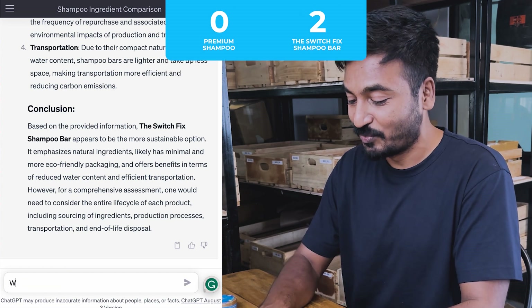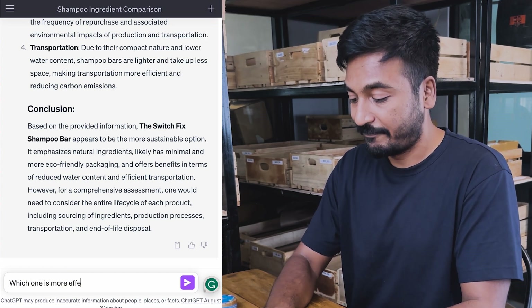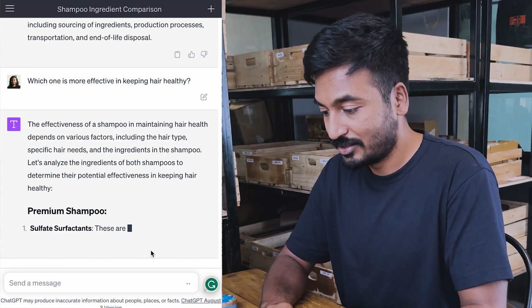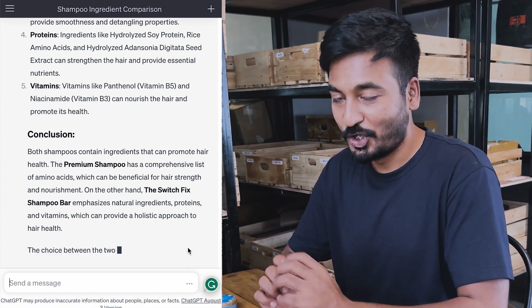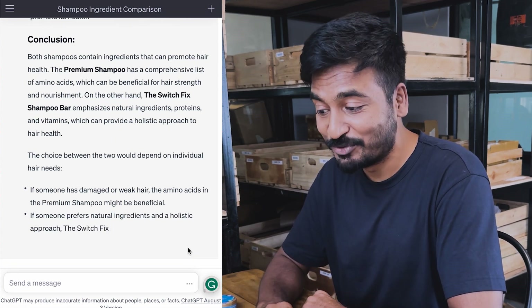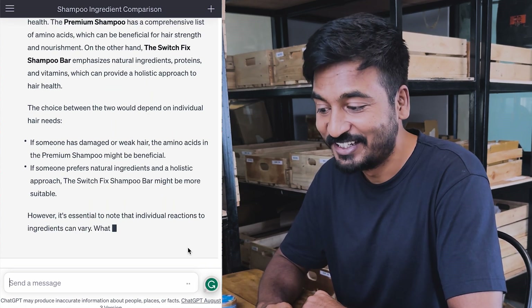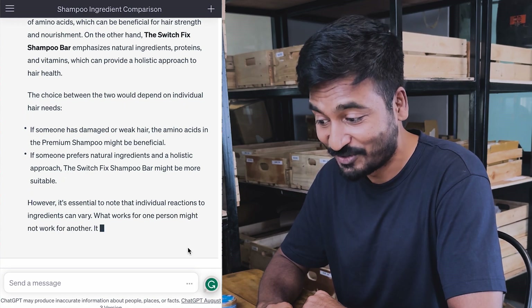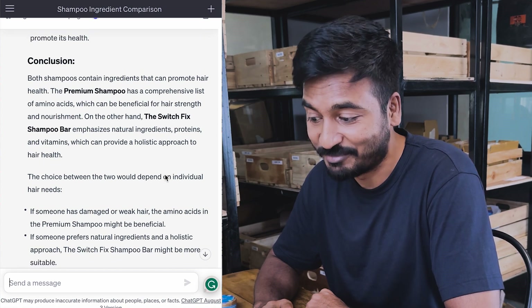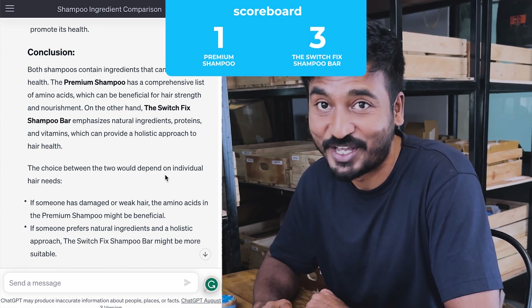Here's the final question: which one is more effective in keeping hair healthy? ChatGPT has given a long conclusion. Both shampoos contain ingredients that can promote hair health. The premium shampoo has a comprehensive list of amino acids. On the other hand, the SwitchFix shampoo bar emphasizes natural ingredients, proteins, and vitamins, which can provide a holistic approach to hair health.